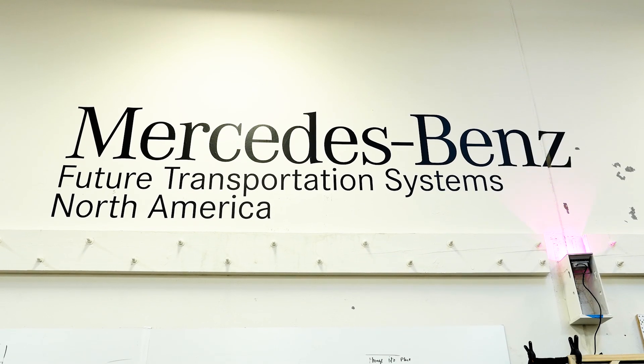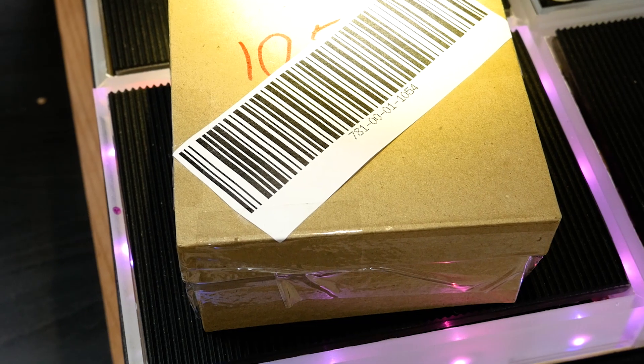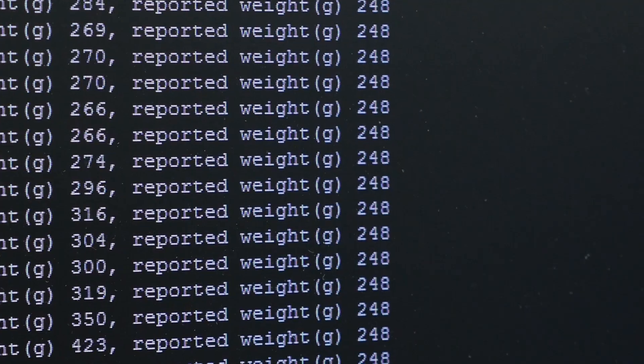We're at the Mercedes-Benz Extron Lab in Menlo Park and we're talking about the cargo sensor system that we've developed. It is composed of an array of tiles that each track a package's weight as the package is placed into the cargo bed.